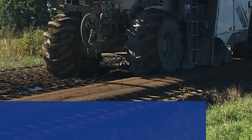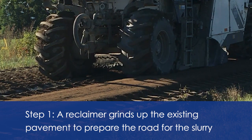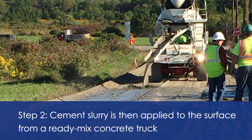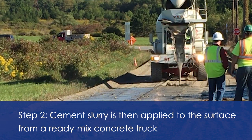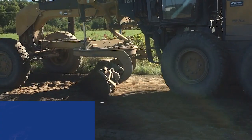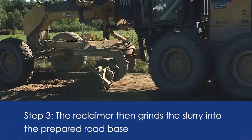This process happens in four stages. First, the reclaimer grinds up the existing pavement to prepare the road for the slurry. Then, the cement slurry is applied to the surface from a ready mix truck. Next, the reclaimer mixes the slurry into the prepared road base.